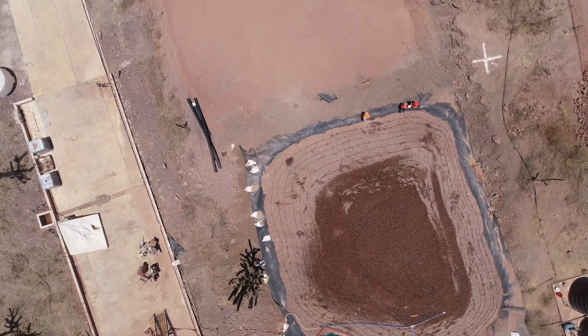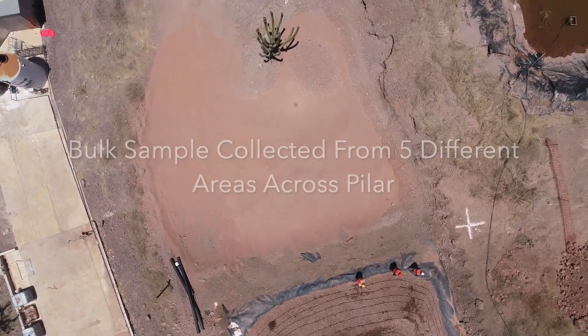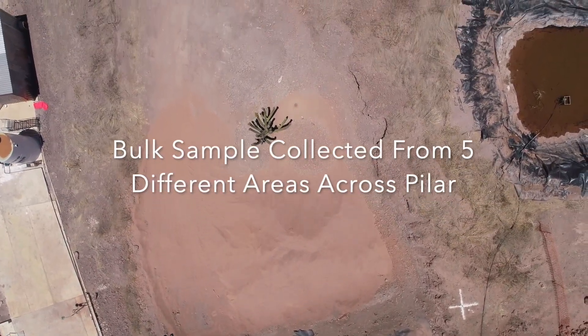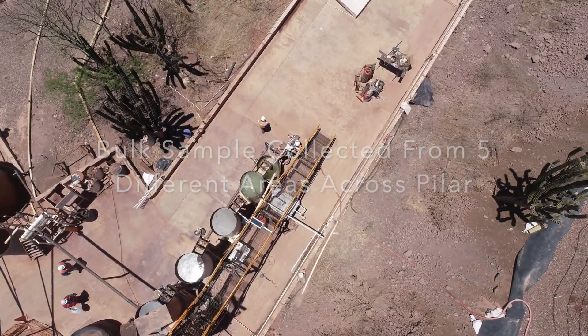Also important to note is that that's not just from one area. This bulk sample was collected from five different areas across the property, so it's really showing a true representation of what's at surface at Pilar.